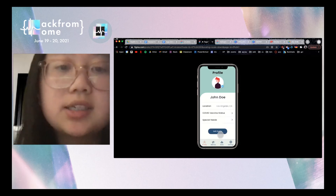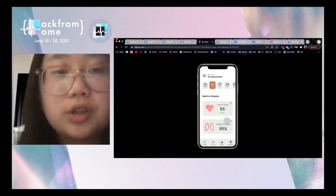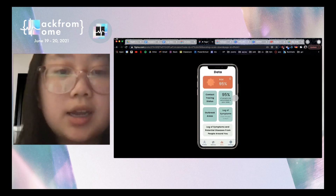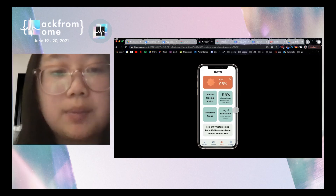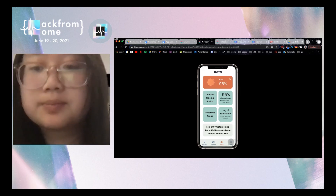On the metrics screen, this displays daily measurements of heart rate and blood oxygen levels that can be significant indicators of infectious diseases. The data screen displays a variety of data that can be useful for the user to gauge the likelihood of infection, including a risk rating, contact tracing status, the percentage of people vaccinated in a given area, nearby areas that have experienced an outbreak, a log of the user's symptoms, as well as a log of symptoms and potential diseases from people that the user came in contact with. Finally, in the settings screen, this provides more accessibility to account for individuals with hearing or vision impairments. Thank you.